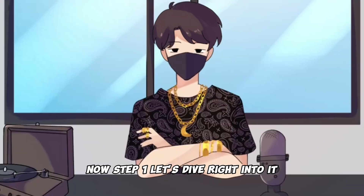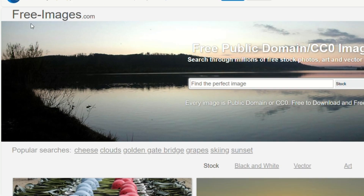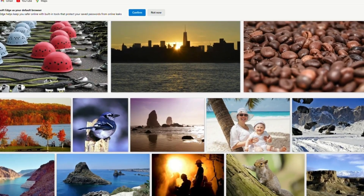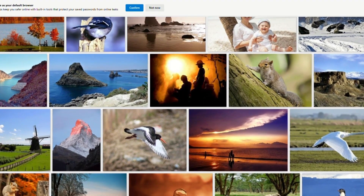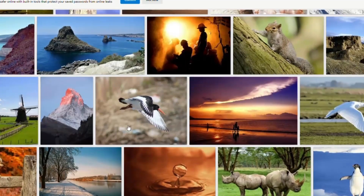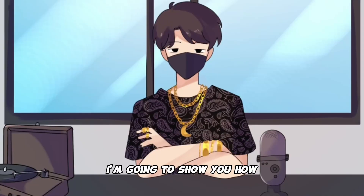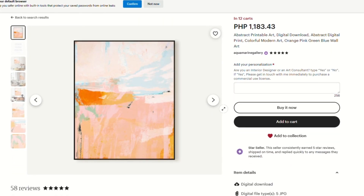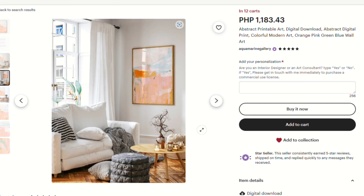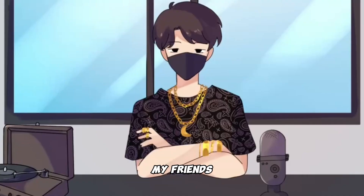Now, step one — let's dive right into it. Head on over to the fantastic website, freeimages.com. This place is a goldmine, offering up a treasure trove of free public domain images. And here's the best part: you won't be uploading a single image here. We're downloading these images and turning them into cold, hard cash. I'm going to show you how these folks right here pulled in a whopping $115,000 using images just like this one, which you can grab for free on websites like freeimages.com. It's time to turn those pixels into dollars.